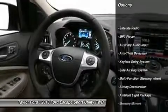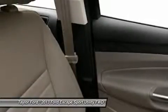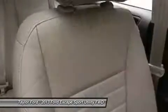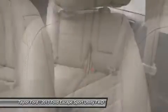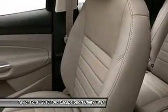Dual airbags, adjustable headrests, power steering, auto express down window, front air conditioning, floor mats, cruise control, anti-theft security system, universal garage door opener, bucket seats.